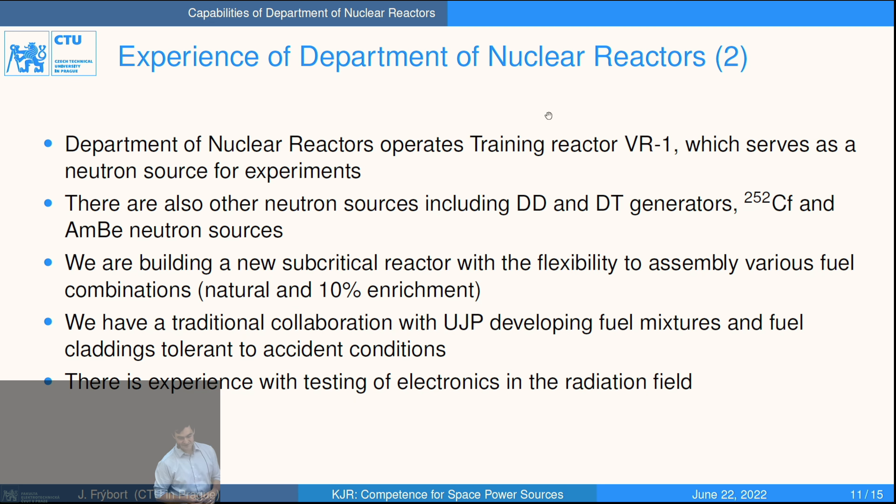In addition to simulations, we operate the training reactor VR1, giving us a source of neutrons and gamma radiation for experiments. We also have deuterium-deuterium and deuterium-tritium generators. We are building a new subcritical reactor VR2 with fuel pins, allowing us to assemble experimental setups with various types of fuels. We have good collaboration with UJP, an institute researching nuclear fuels, and we test nuclear fuels under simulated conditions. We have also performed testing of electronics in radiation fields.